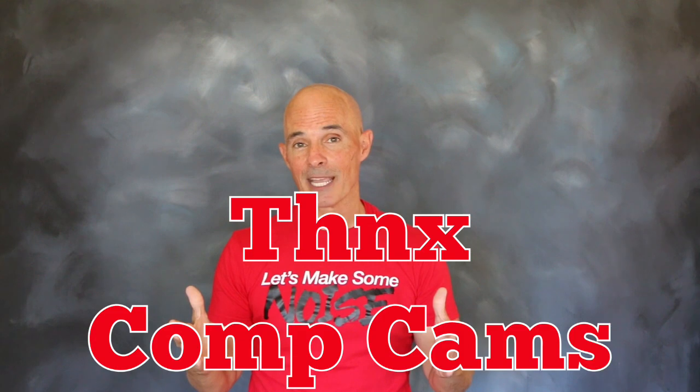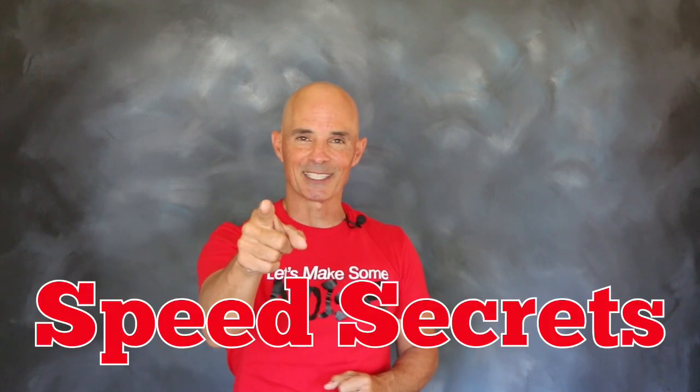I'm Richard Holder. That's all the time I have. I want to thank the guys at CompCams. Join me next time on Speed Secrets.